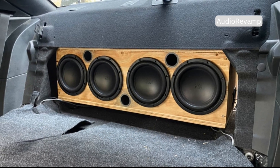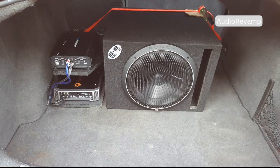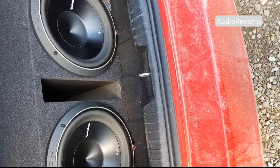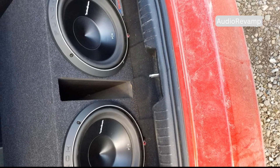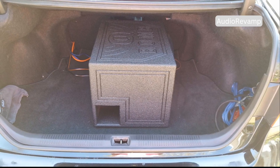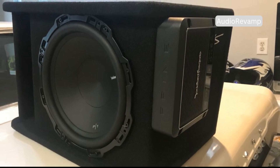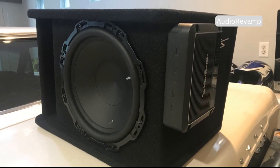Let's start with the ported subwoofer, a staple in the world of car audio and home theater systems. This design is also known as a bass reflex cabinet, and it's been a favorite among audio enthusiasts for decades. It's a classic for a reason — delivering big, loud bass with impressive efficiency, making every beat and explosion come alive. The key components are a powered driver and a precisely engineered port, both working together to shape the sound. The port isn't just a simple hole in the box; it's carefully tuned to reinforce the lowest frequencies, extending the bass deeper than a sealed design.